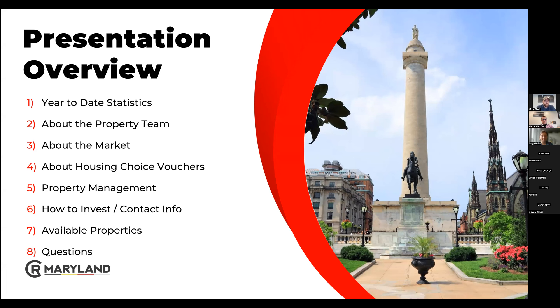Quick little recap of our presentation today: we're going to talk about year-to-date statistics about our team, what the market's doing, housing vouchers, our property management — which is in-house — how to invest with us, our contact information, and we have four properties that we're going to highlight today, then we'll open the floor to questions.